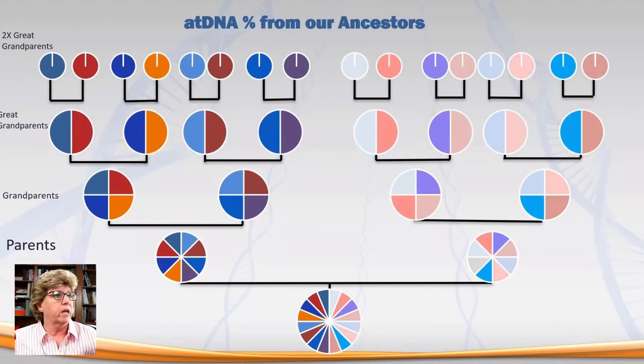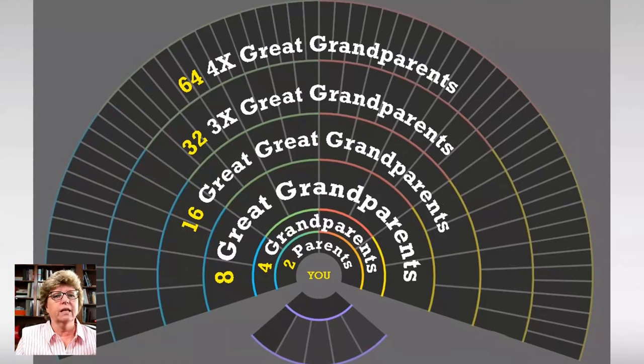Second cousins are fantastic for doing DNA research using your family tree. Now let's go back another generation. We are at our two-times great-grandparent, and you have about one-sixteenth. You have 16 two-times great-grandparents. So you have inherited about roughly one-sixteenth of their DNA. Look at how many grandparents you have when we get back to the four-times great-grandparent level.